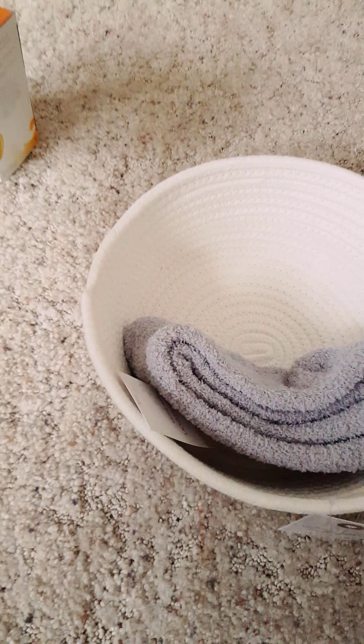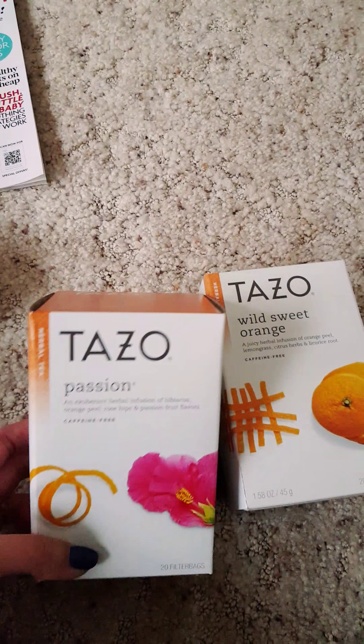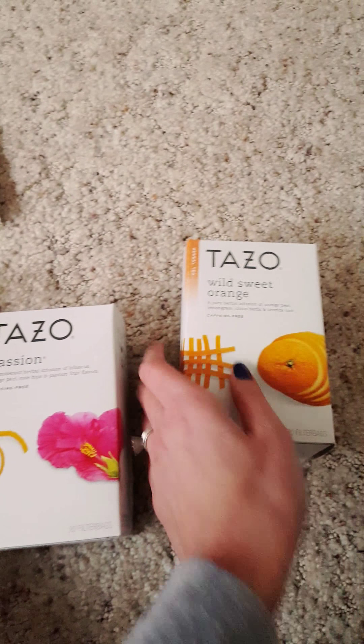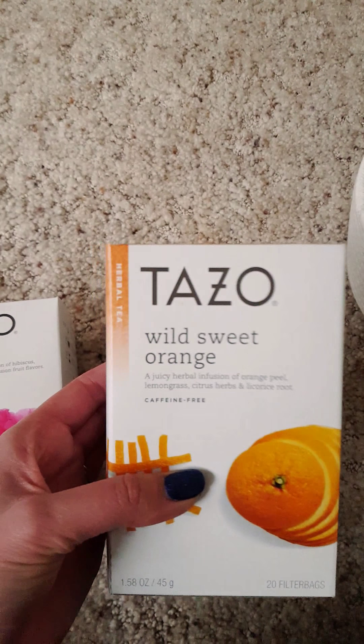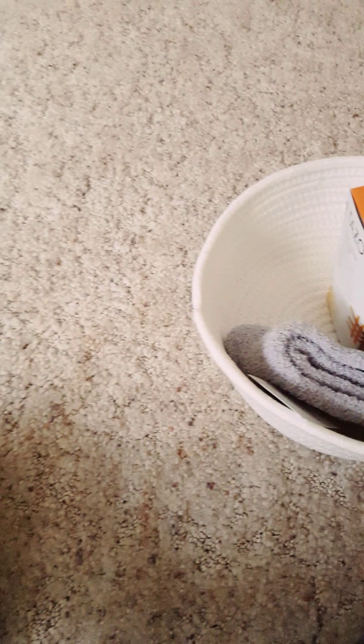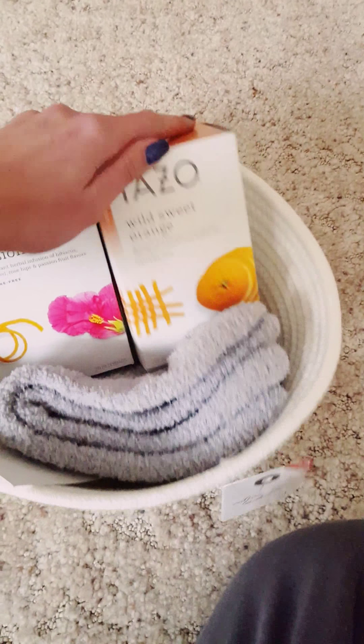Since when you're pregnant you're not supposed to have a bunch of caffeine, I got her a couple of nice herbal teas from Tazo — a passion tea, which I know she likes, and a wild sweet orange tea. Sometimes it's just nice to have a little hot drink when you can't have coffee or other caffeinated beverages, just to warm up in the wintertime.